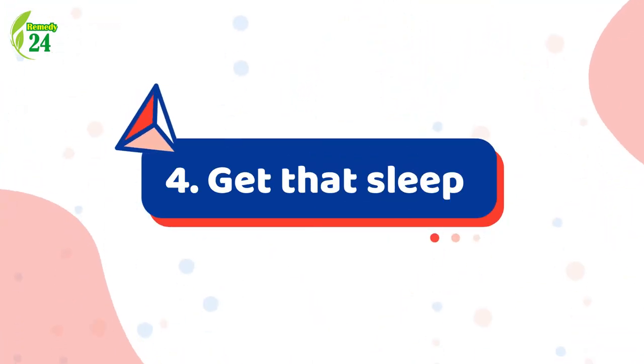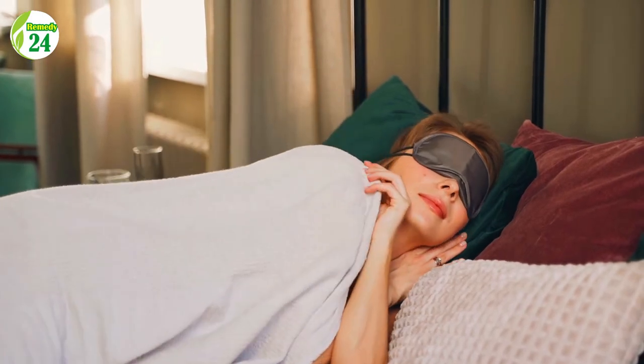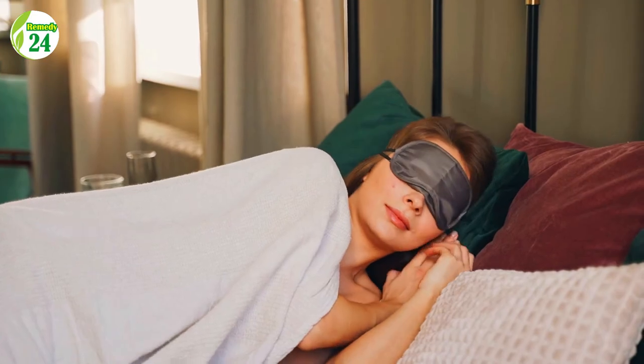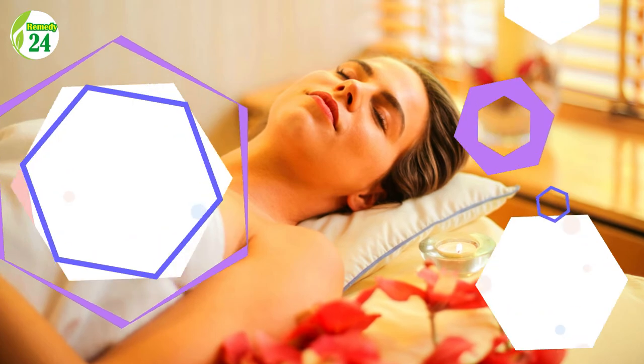4. Get that sleep. If your schedule is as busy as Kate Middleton's, you will want to make every single minute of the day count, even when you sleep. The Duchess of Cambridge is known to make her skin work overtime while she gets her beauty sleep. She uses a beauty sleep product that contains 14 plant-based oils and helps in slowing down the enzymes in the aging process.